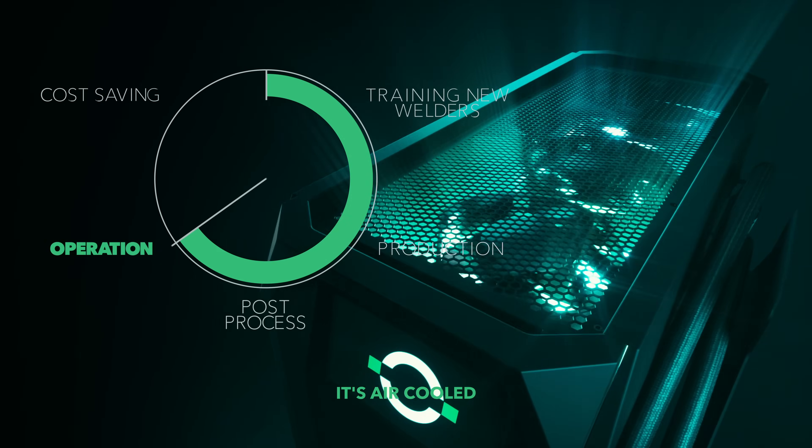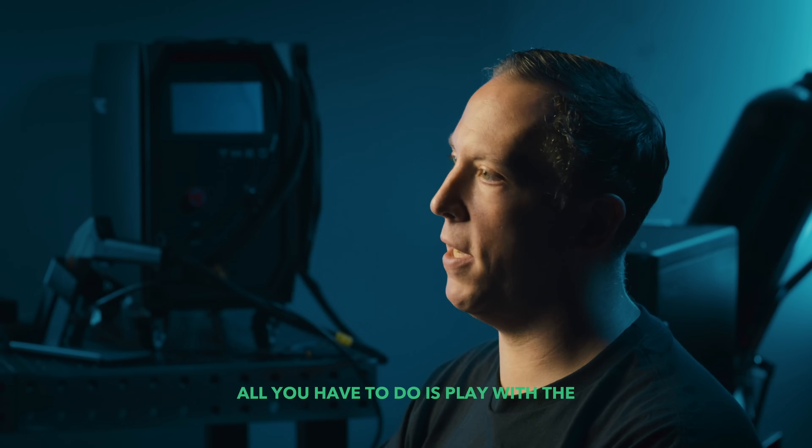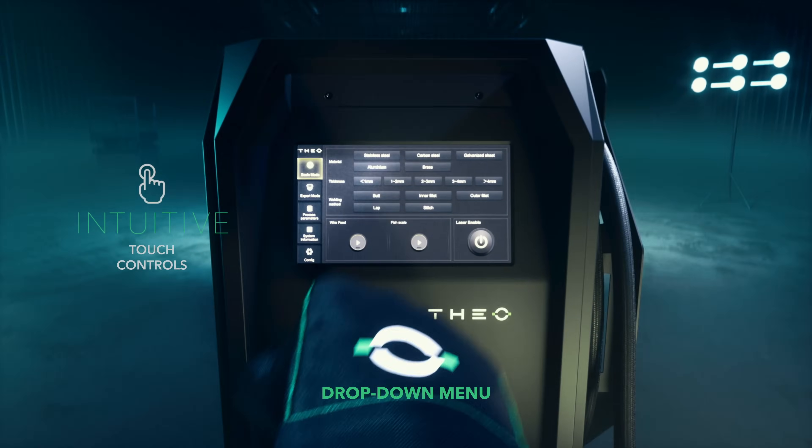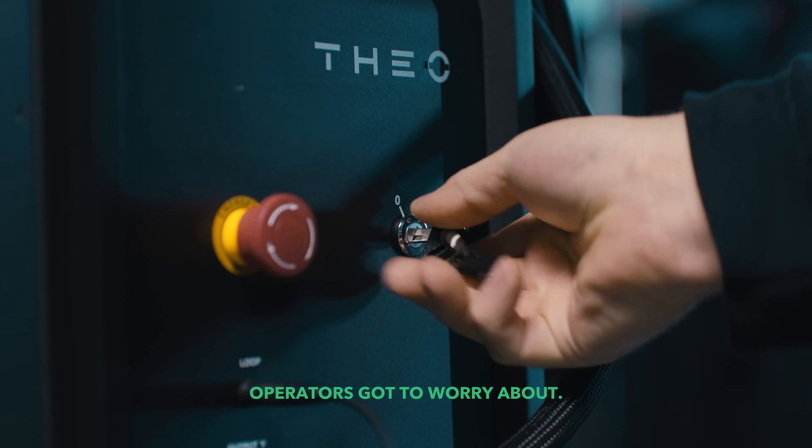It's air-cooled, which makes it really lightweight, and you don't need super-duper technical abilities. All you have to do is play with the drop-down menu and perhaps adjust your defocus. That's really all the operator has to worry about.